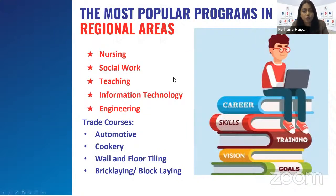The most popular courses in regional areas include nursing, social work, teaching, information technology, and engineering, along with trade courses like automotive, commercial cookery, wall and floor tiling, bricklaying, and blocklaying.